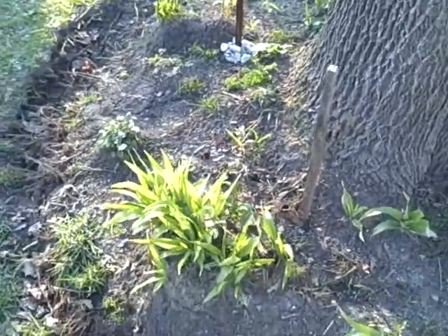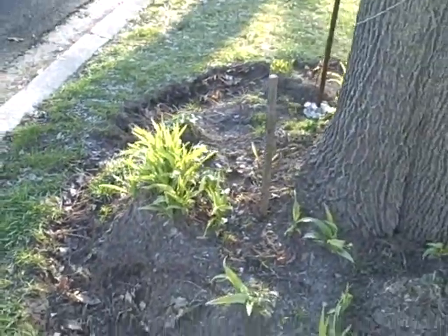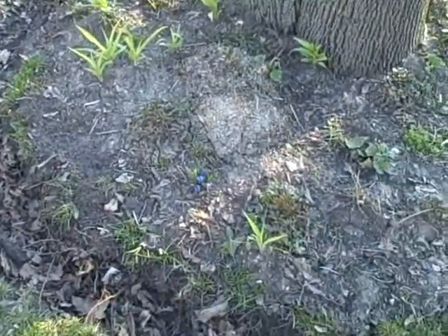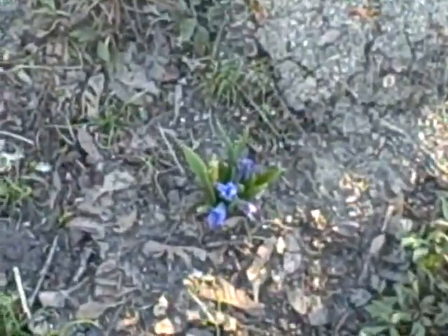There's quite a bit more in here, and what was in here is sprouting up pretty good. We've got some flowers starting to come up already.